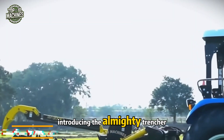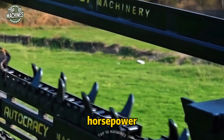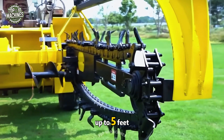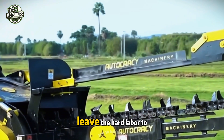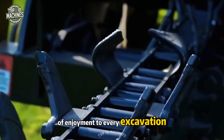Introducing the almighty trencher — the true champion of earthworks. Compatible with tractors ranging from 60 to 100 horsepower, this versatile machine tackles trenching tasks like no other. With a digging depth of up to five feet, it moves through the soil like a shark among fish. Leave the hard labor to the trencher; it will not only ease your workload but also bring a touch of enjoyment to every excavation.